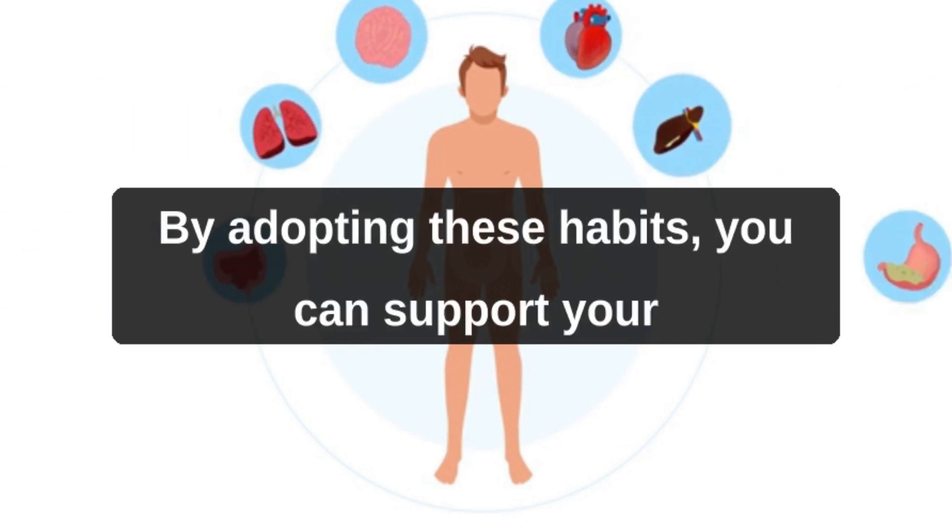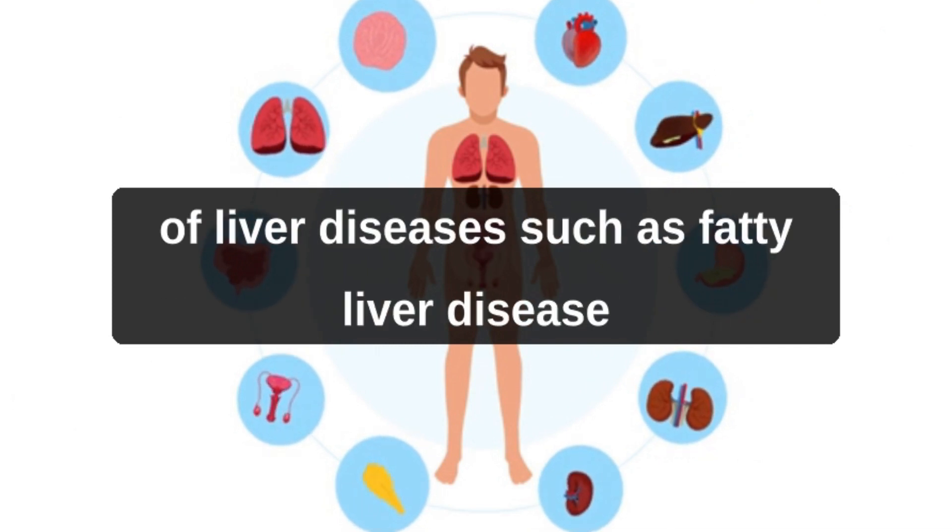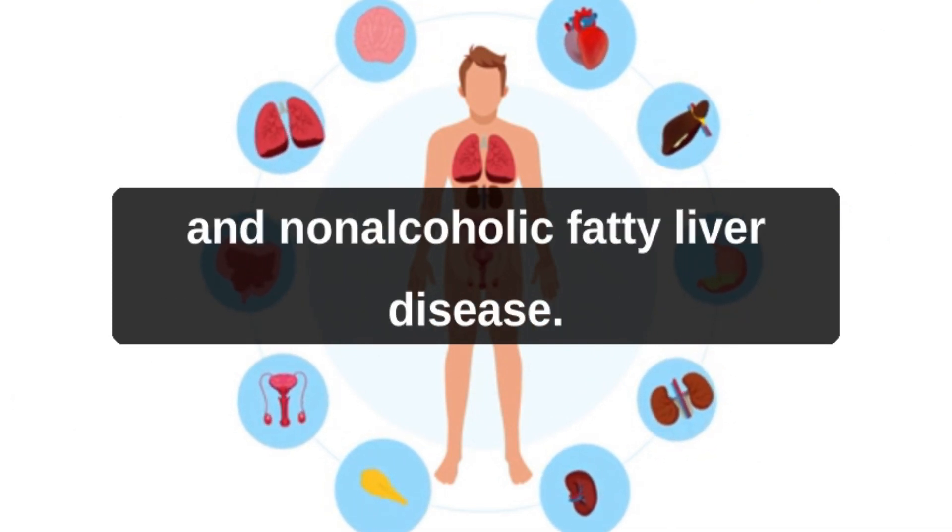By adopting these habits, you can support your liver's natural detoxification processes and reduce the risk of liver diseases such as fatty liver disease and non-alcoholic fatty liver disease.